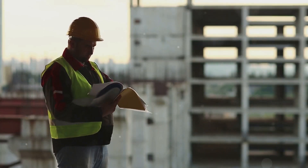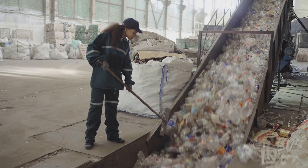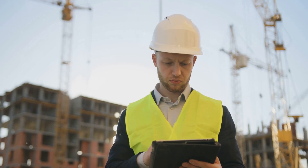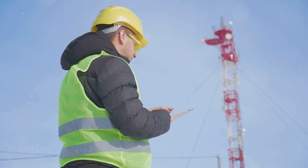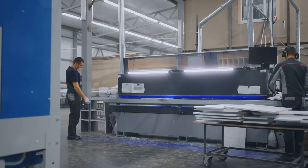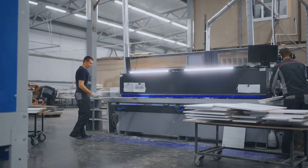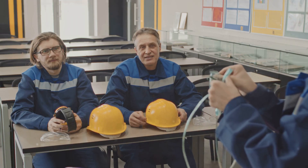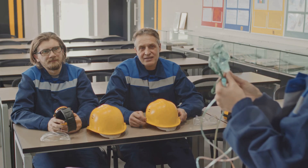Let's talk about the day-to-day life of a safety engineer. One thing's for sure — it's never boring. You'll find yourself in a variety of work environments, from offices and construction sites to factories and laboratories. One day you might be conducting safety audits, inspecting equipment and reviewing designs. The next, you could be leading safety training sessions, investigating accidents, or developing emergency response plans.